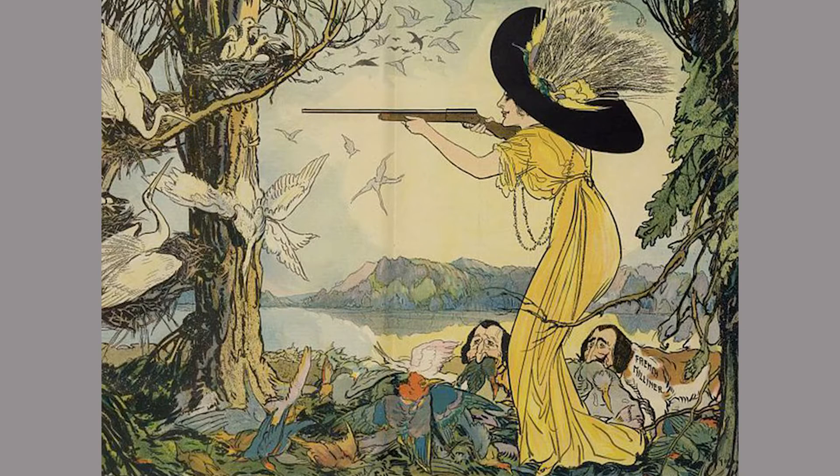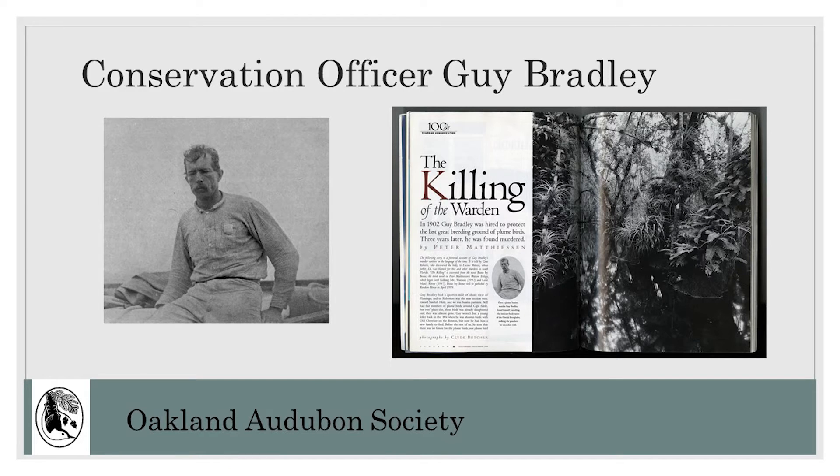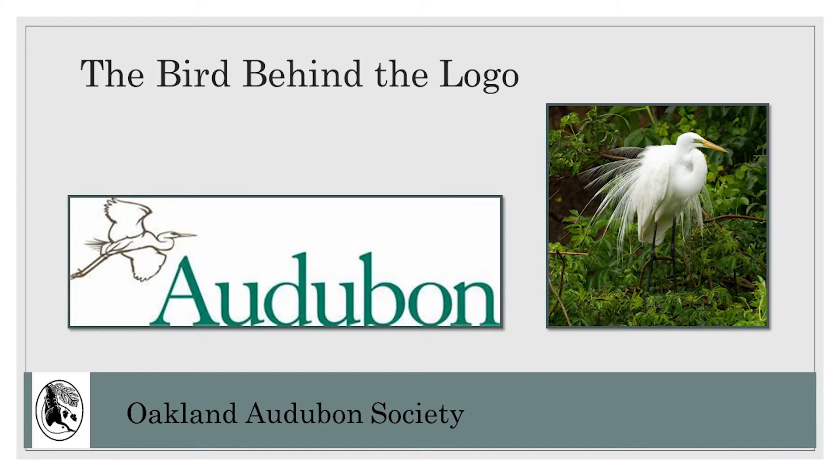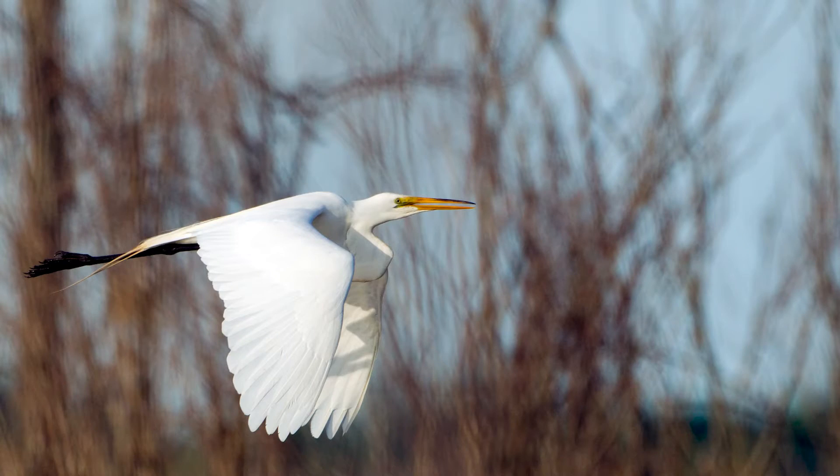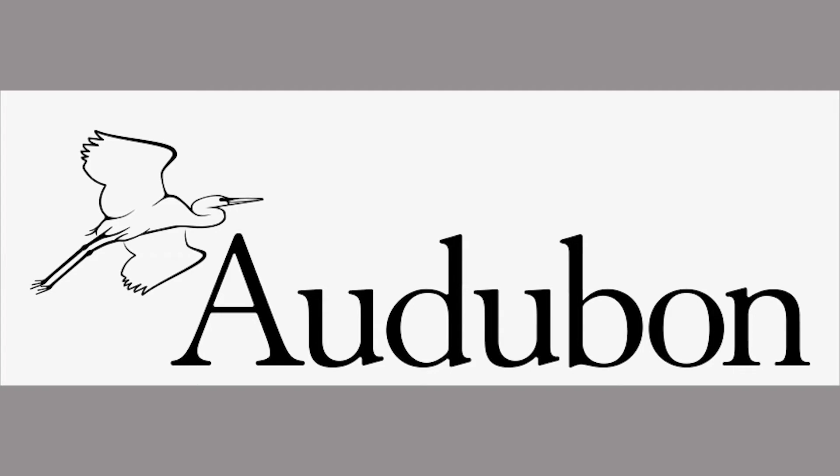Public reaction to this harvesting reached a tipping point at the beginning of the 20th century when a conservation officer was killed while guarding a rookery in Florida. This act of violence sparked the beginning of the conservation movement to protect birds. The National Audubon Society was formed to celebrate and protect birds. The great egret became the symbol of the National Audubon Society — an icon rooted in tragedy, but symbolic of hope for a future where birds are protected. The National Audubon Society is the oldest conservation organization in the world.